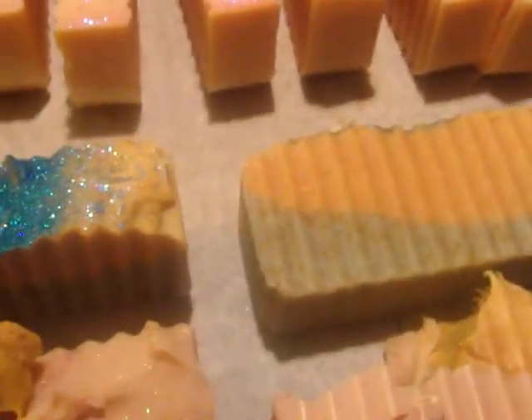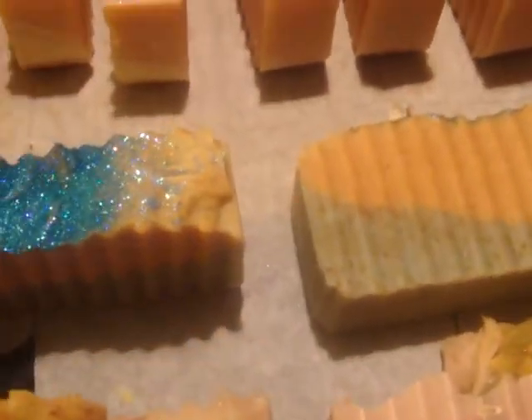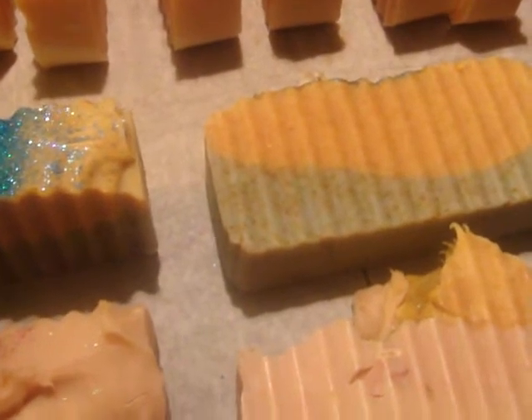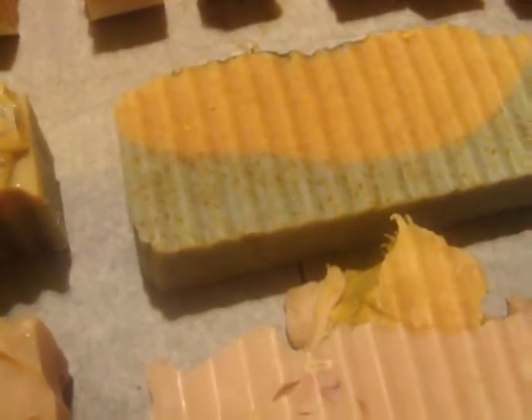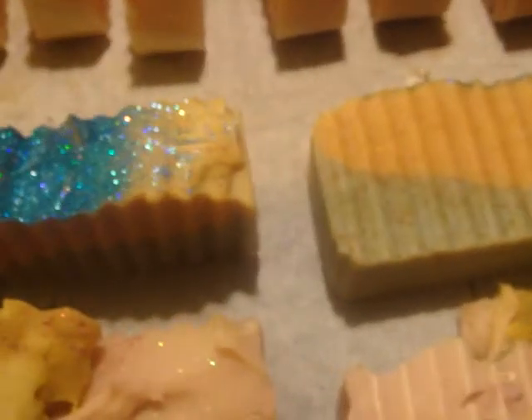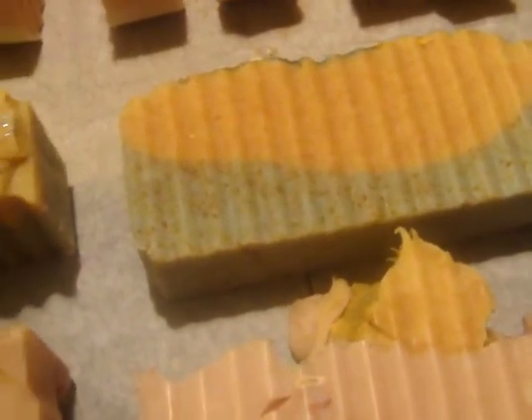Like I said in my other video, these first two I need help naming. The bottom layer is candy fluff lush dupe and the top layer is snow fairy — I'm pretty sure it's snow fairy — with honey in it, little spots of honey, and blue glitter on top. So I need help naming those.